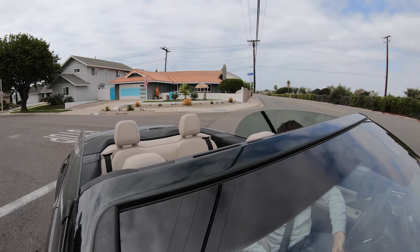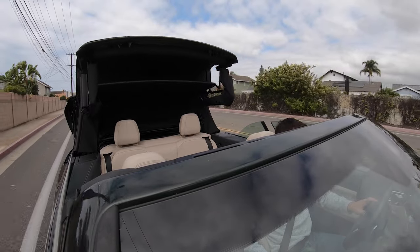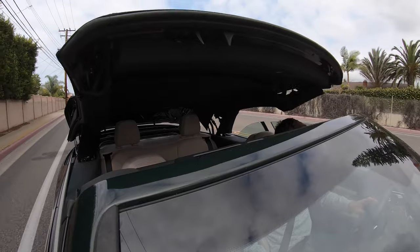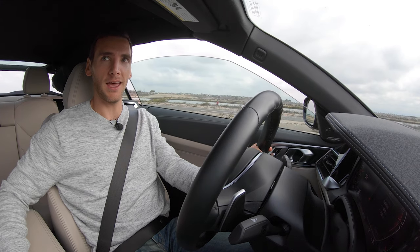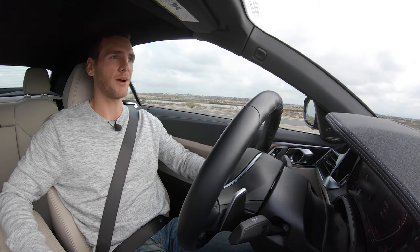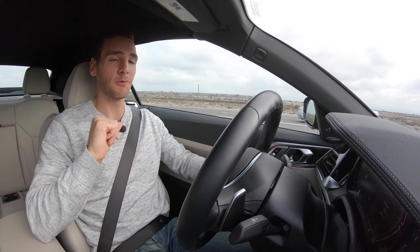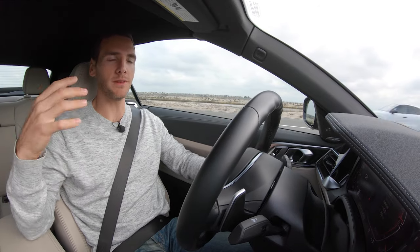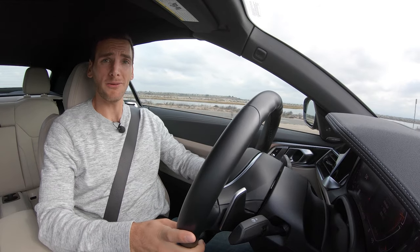If the weather is threatening or you're getting up to higher speed and want to raise the lid, you can do so in 18 seconds at speeds up to 31 miles per hour — and this is a near silent process. The top usually makes a lot of noise during conversion, but this one is just silent. Once the windows come up and we've completed the process, we can accelerate beyond 31 miles per hour. It's a lot quieter inside than you'd expect — I'm shocked at how quiet it is relative to a coupe, considering a soft top versus a metal roof.